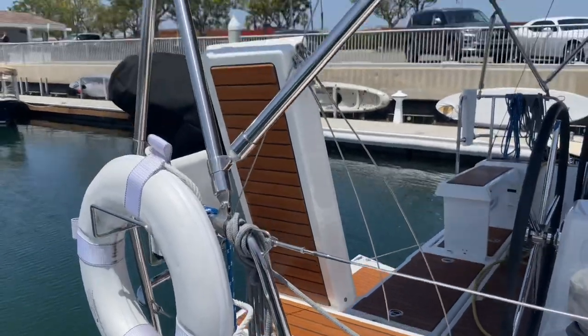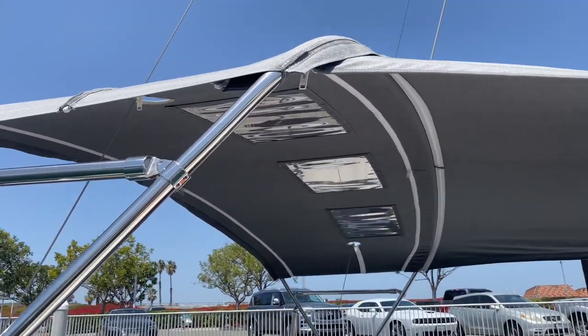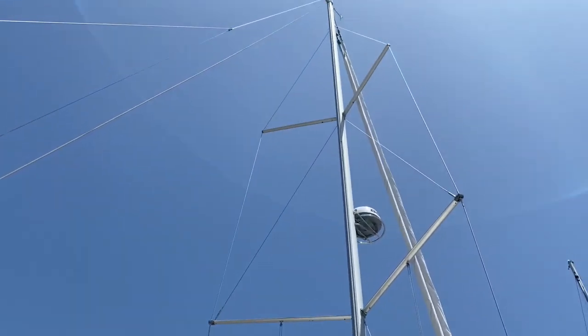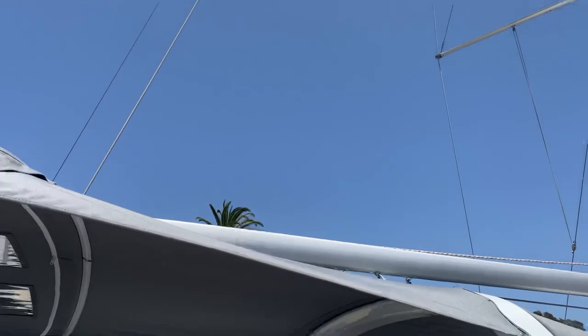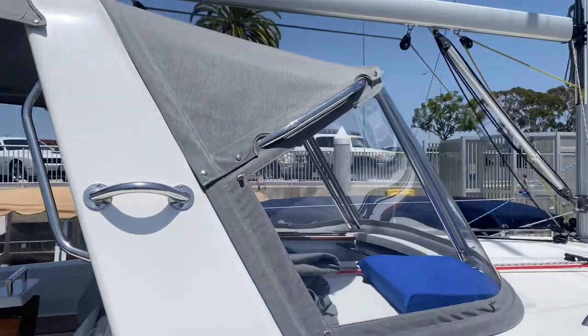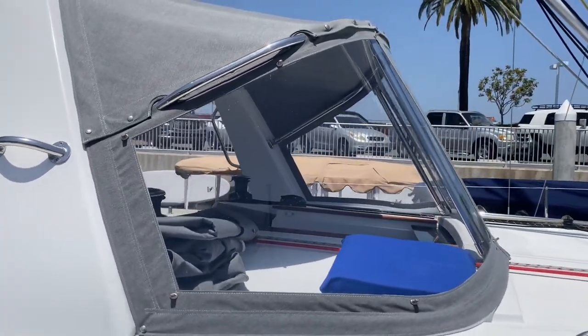The canvas looks beautiful. You've got the Bimini with three windows, so when you're underneath it you can still get a good look at your sail. Then you have the custom dodger with macrolon glass on the front here, so that'll never wear out. Looks beautiful.